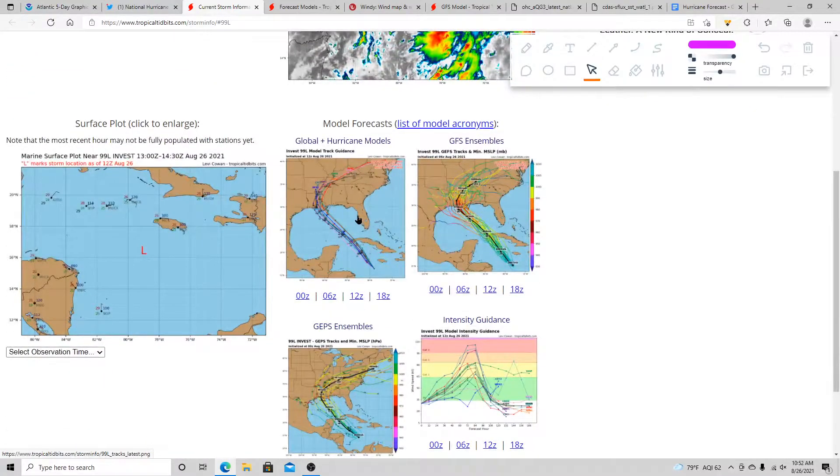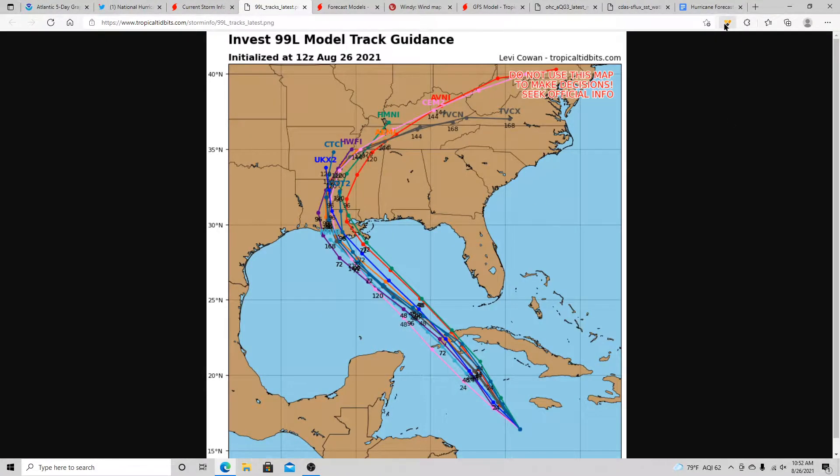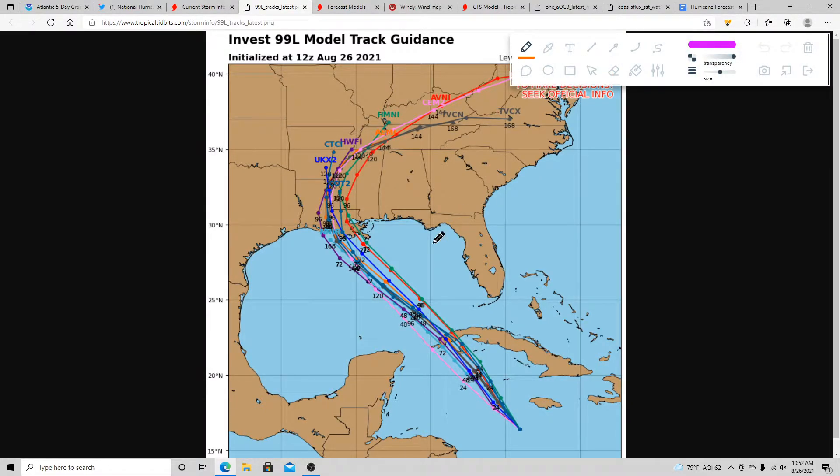Let's check out the hurricane models. There is better agreement here, especially with the hurricane models — they all take this into central and southeastern Louisiana, which is not good. The forecast could still shift over the next few days before landfall. It's also about to go through parts of northwestern Cuba, where tropical storm watches — and possibly warnings — may be issued very soon.